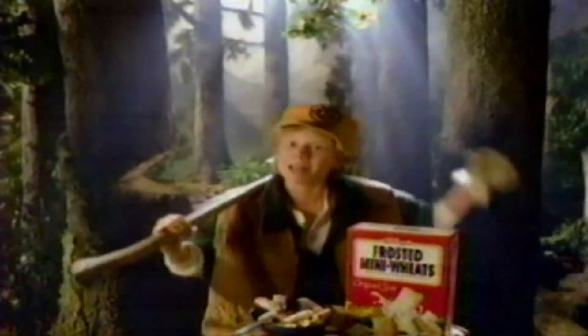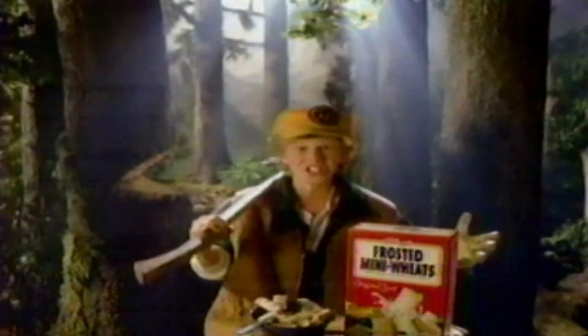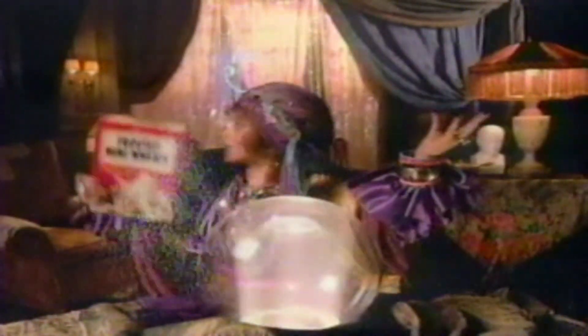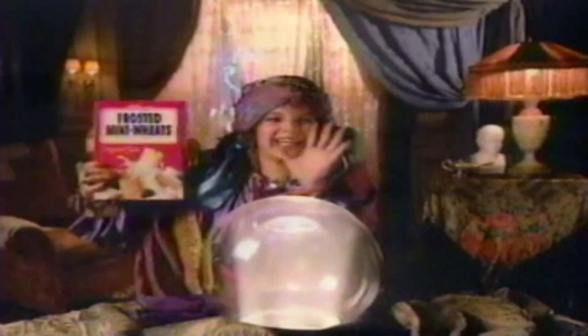The nutrition in Kellogg's Mini Wheats helps keep me strong and limber. But the kid in me loves the frosted side as much as choppin' timber! The shredded wheat keeps my future bright. But the kid in me finds the frosted side a mystical delight.